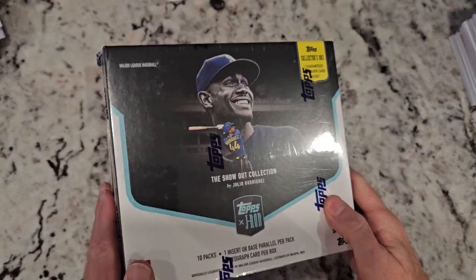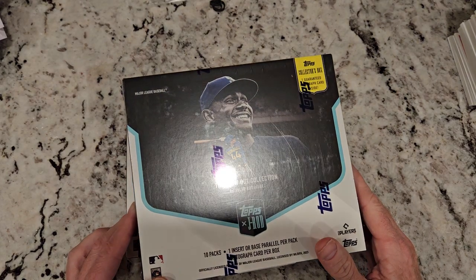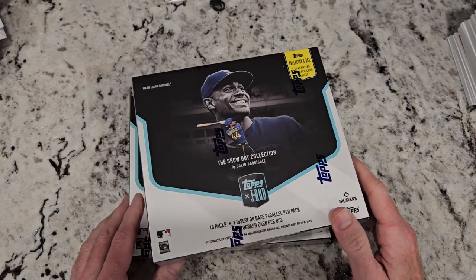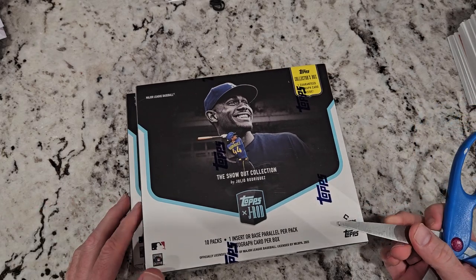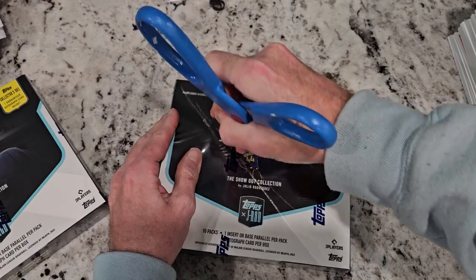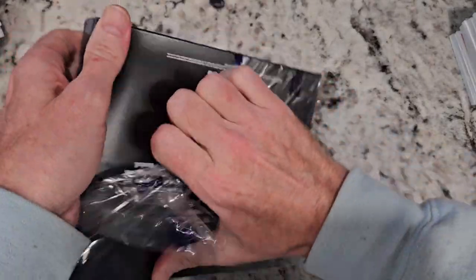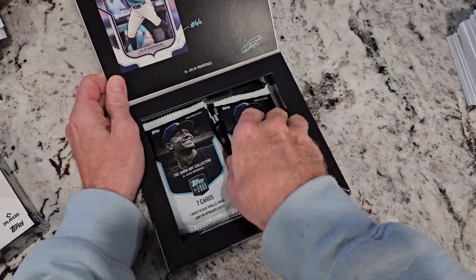Hey, welcome back to the Cards in the Kitchen channel. Tonight I've got two boxes of Julio x Topps collector boxes — one guaranteed autograph in these 10 packs, one insert or base parallel per pack. It took forever to get here but it's finally here. I ordered 10 boxes total, opened a bunch already, and we're getting into these two. First time to the channel, don't forget to hit that subscribe button and leave a like.